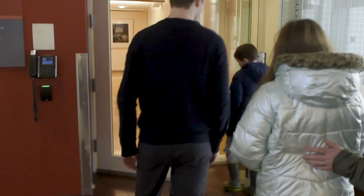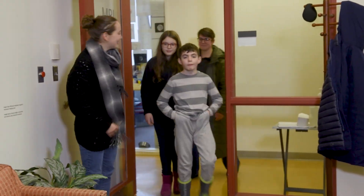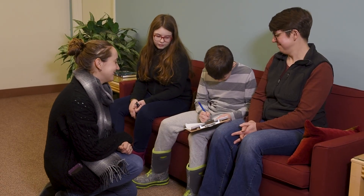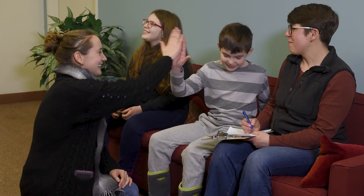We'll start in the waiting room. The research team will tell you about what you'll be asked to do at the visit. It's always your choice whether to participate. If yes, we'll get started.